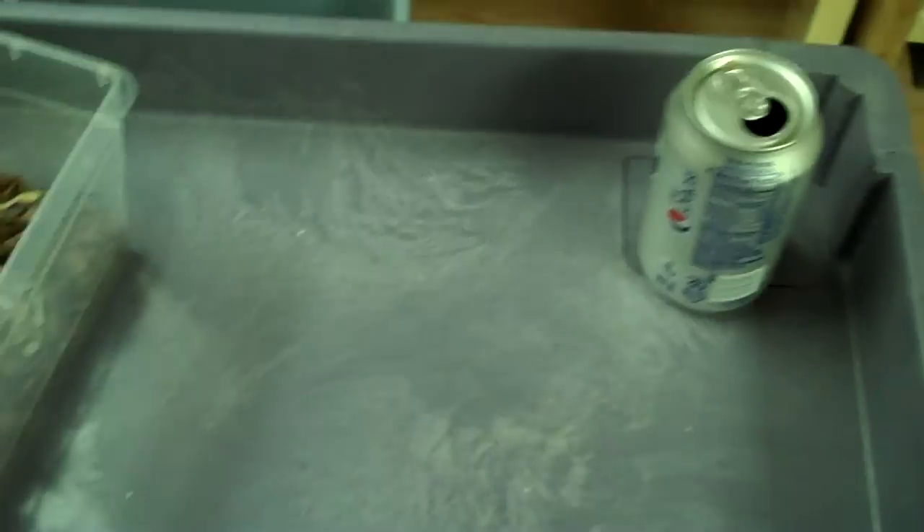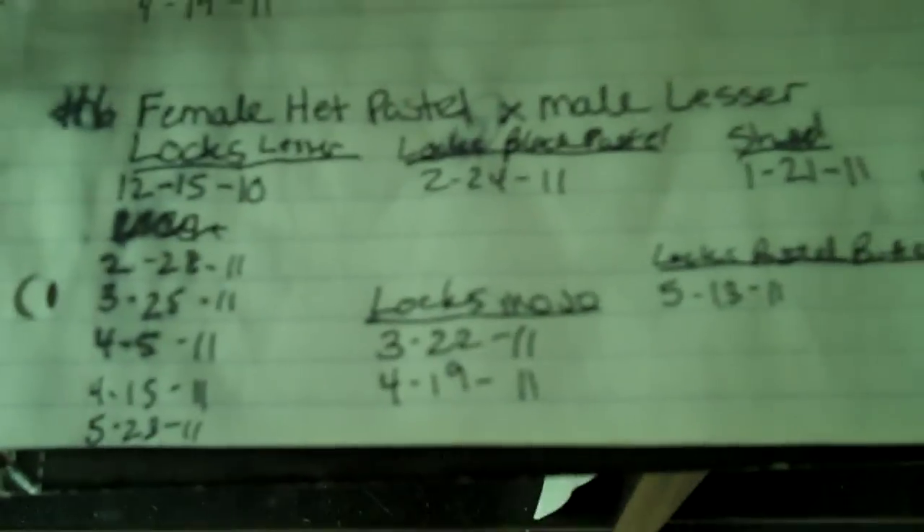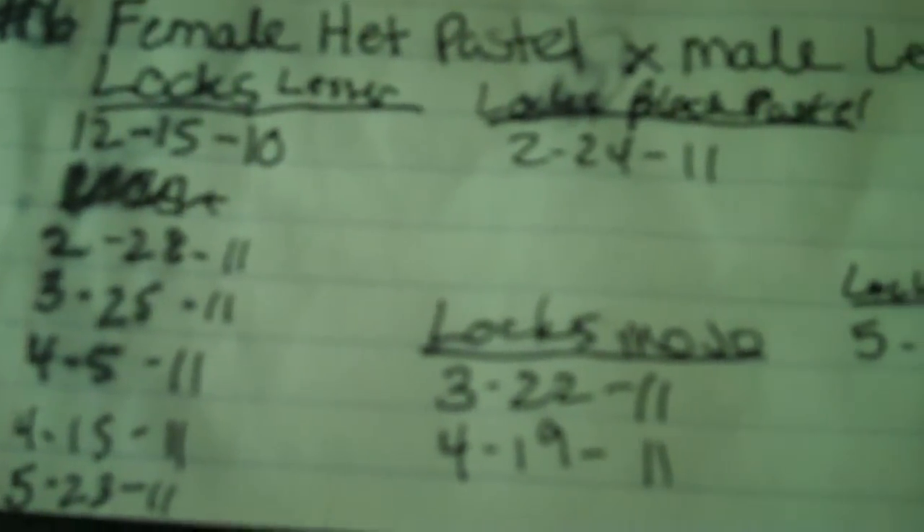She's got these lines and everything, and she only laid two eggs for me. Why she only laid two eggs I'm not sure. But throughout the season she was bred to my lesser about six or seven times, a Mojave twice, a Black pastel once, and my pastel butter once.